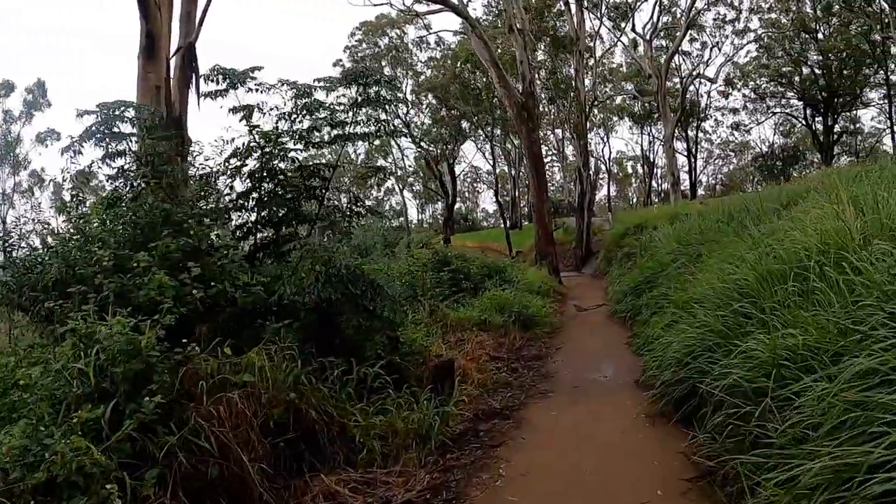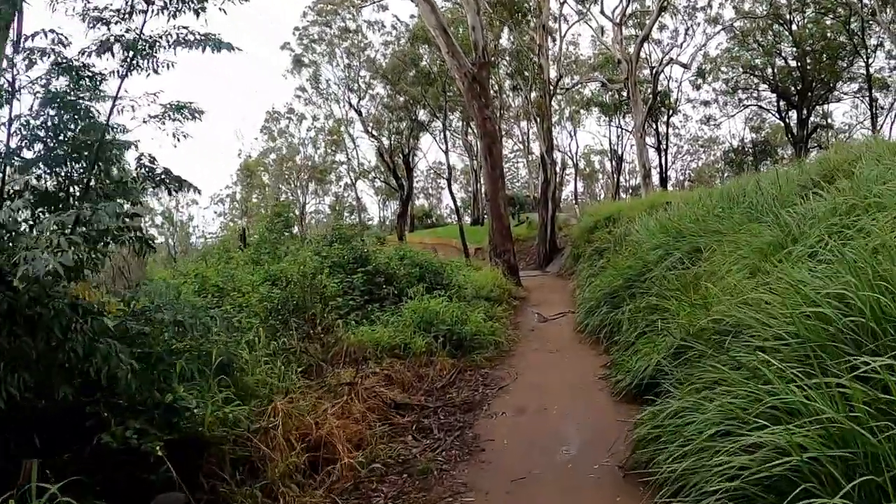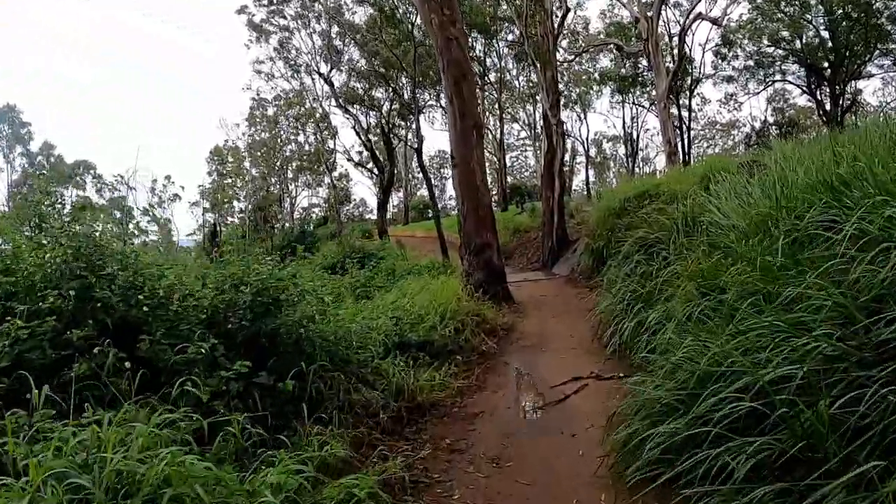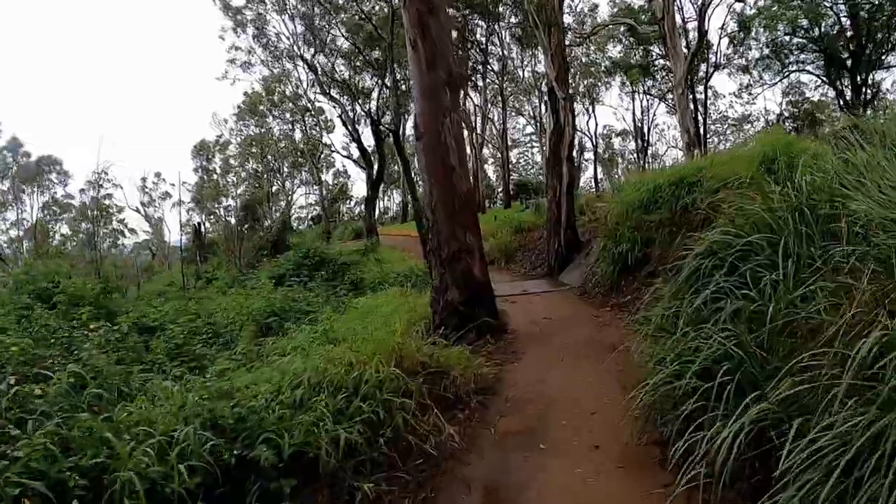Check out more info on the Bunya Mountains by watching this video next. Otherwise, thanks so much for watching today's video and I'll see you in the next one.